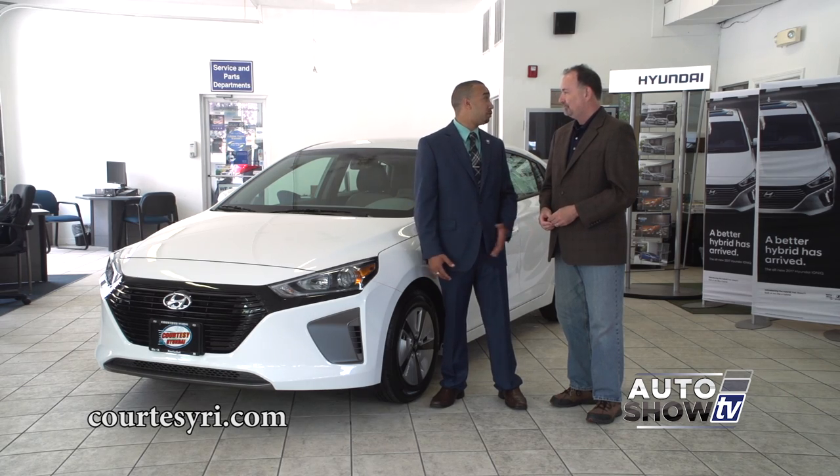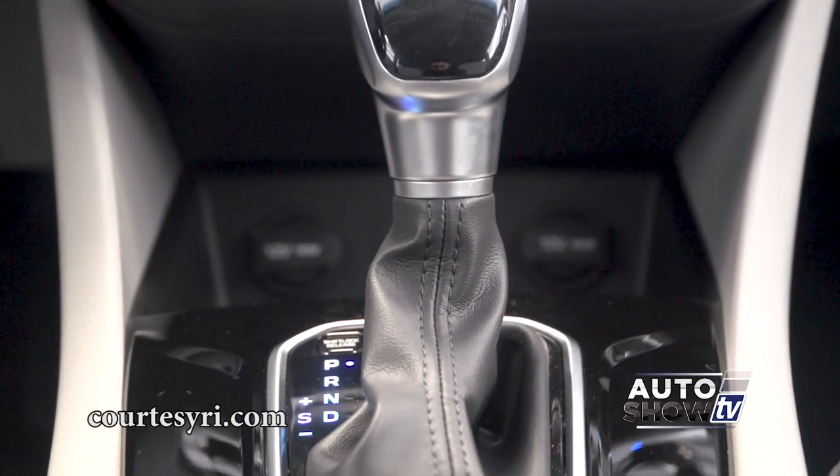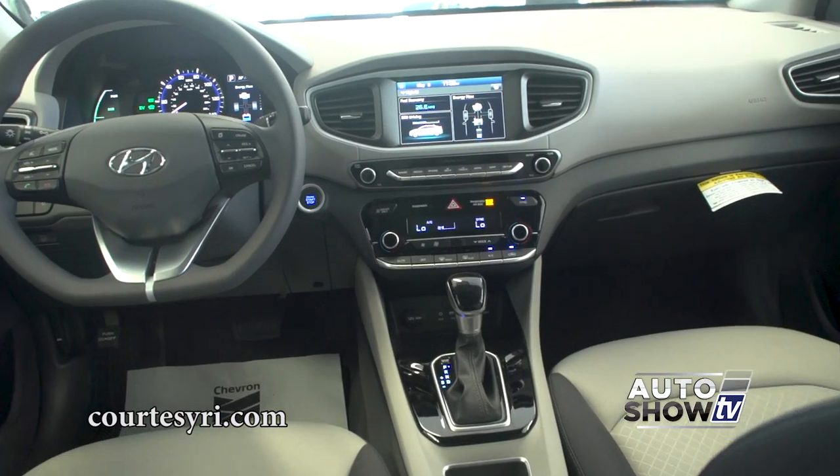It really comes down to the fuel economy. This here, you're doing 58 miles per gallon highway and city combined. That's what the Ioniq is all about — 58 miles per gallon combined.